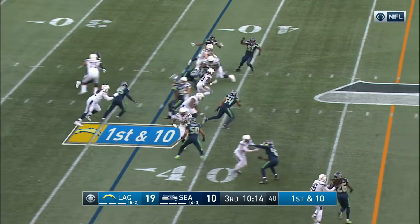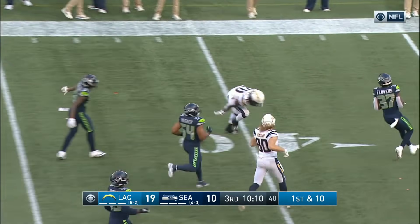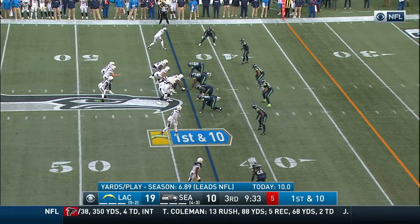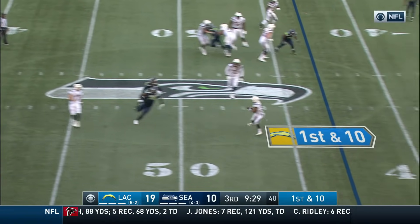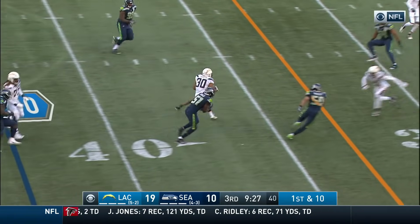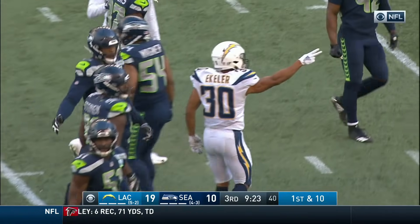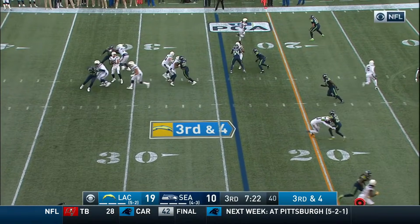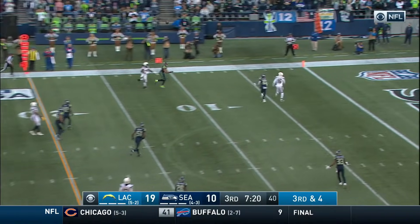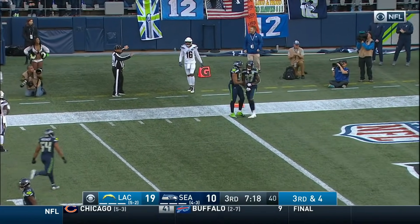First down and ten — here comes Gordon. Look at him gallop again into the secondary, and the tackle made by Tedric Thompson. Rivers — Ekeler finds a seam, bang, down the play around the 30 yard line. Rivers looking long and he's got Tyrell Williams — what a great defensive play by Trey Flowers.